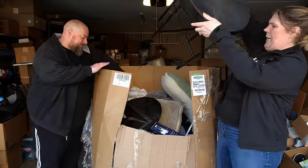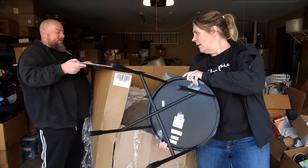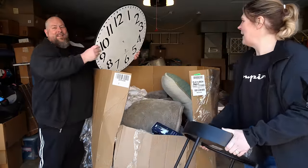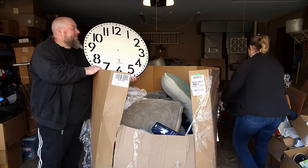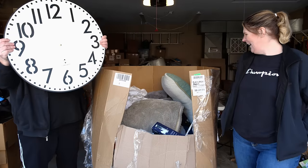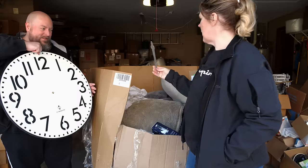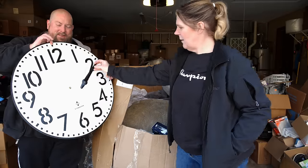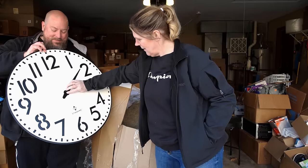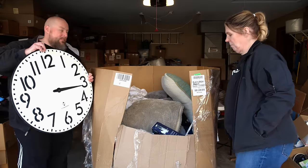We have a table — oh wait, that's not a table, that's a clock. I thought it was like a tabletop. This is our Flava Flav — here's an arm for her. Yeah, I thought this was actually a table but this is a big, big clock. It kind of maybe needs some TLC — a lot of TLC.